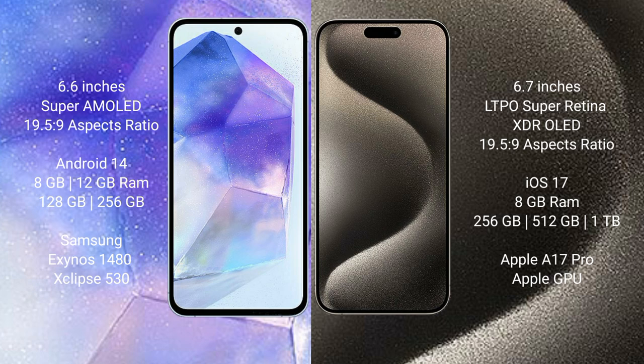iPhone 15 Pro Max comes with 8GB RAM and 256GB, 512GB, or 1TB internal storage. It features the Apple A17 Pro processor and Apple Graphic GPU.